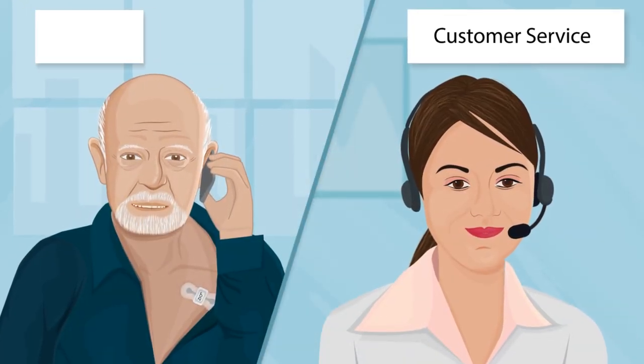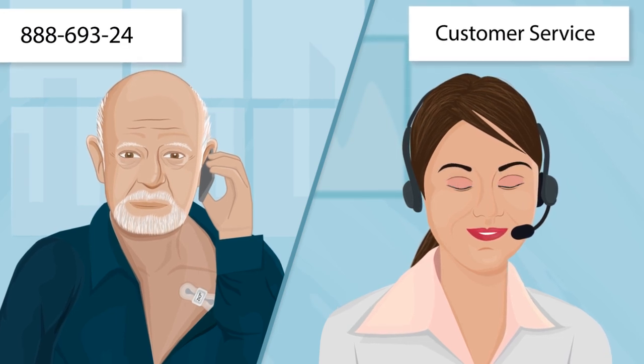If you have any questions, please call iRhythm customer support at 888-693-2401.